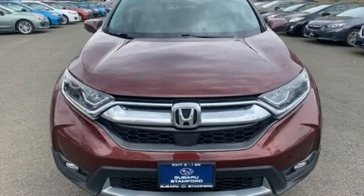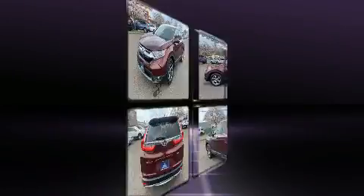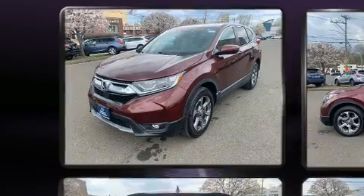You can expect a lot from the 2017 Honda CR-V with less than 20,000 miles on the odometer. This four-door sport utility vehicle prioritizes comfort, safety, and convenience.